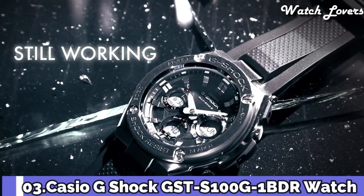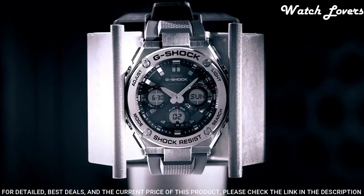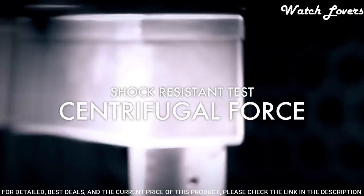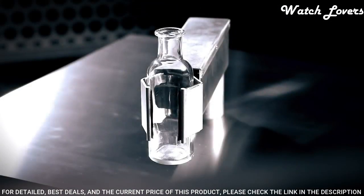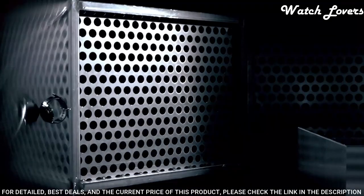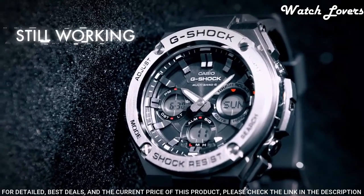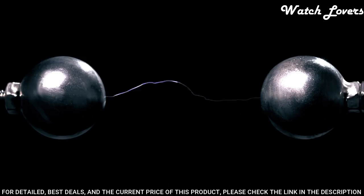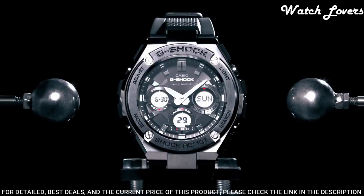Number 3: Casio G-Shock GST-W100G Watch. It is equipped with Japanese solar quartz movement and 5444 caliber. Polymer stainless steel case of round shape. Case dimensions are 52.4mm in diameter and 16.1mm in thickness. Display type analog digital. This timepiece has mineral glass. Polymer band, band color black. 200-meter water resistance.